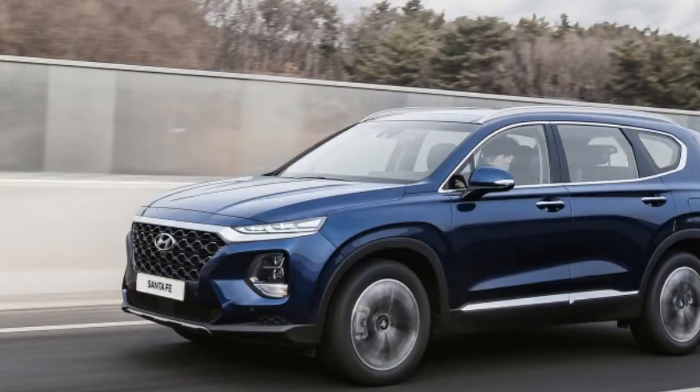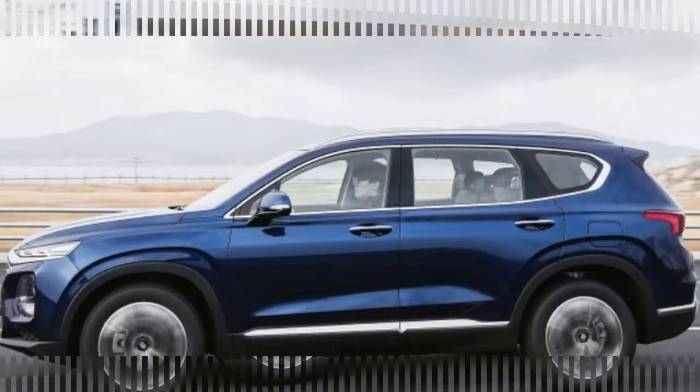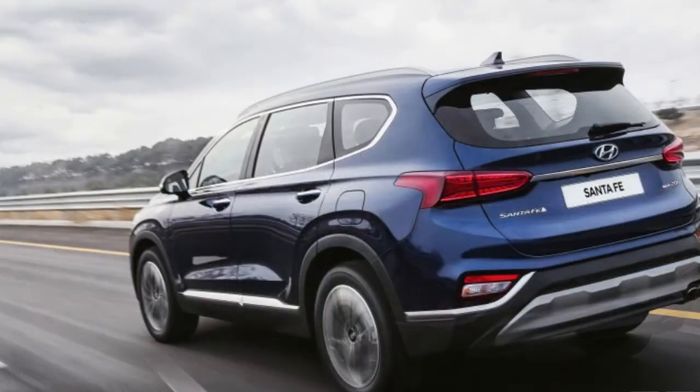It looks wider, more substantial, and larger than the vehicle it replaces, with Hyundai's prominent cascading grille and available 19-inch wheels. Inside, it has a horizontal design to give a sense of width, and large window openings provide enhanced visibility despite the rising beltline.